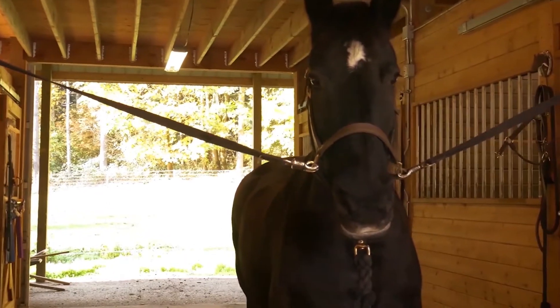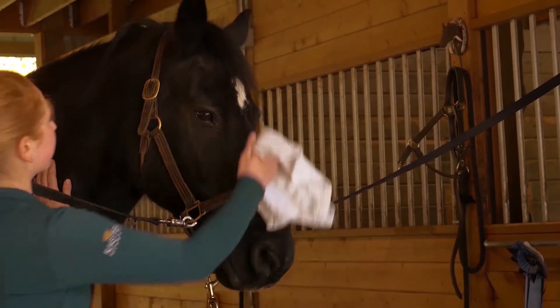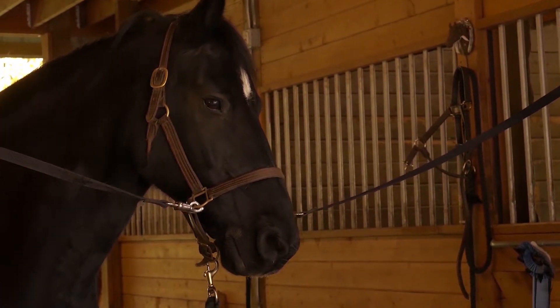Avoid spraying directly in the horse's eyes or mouth. Sometimes we use a soft cloth to wipe around the face. A little goes a long ways.